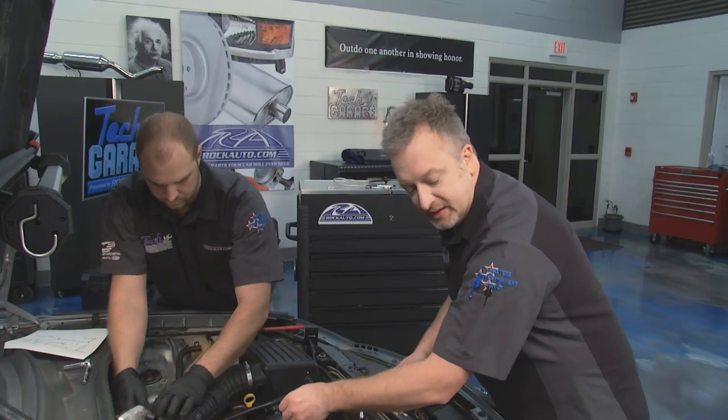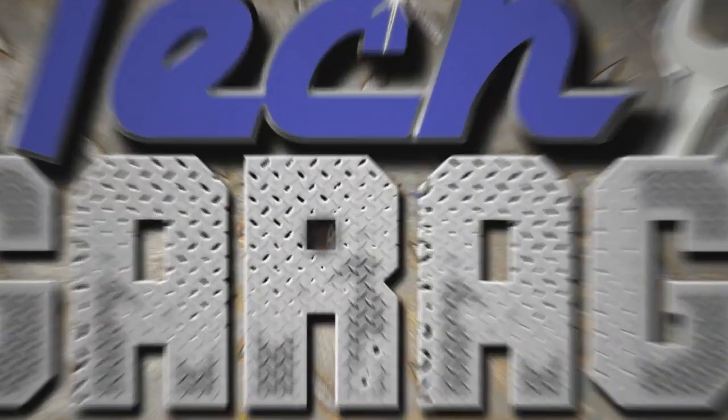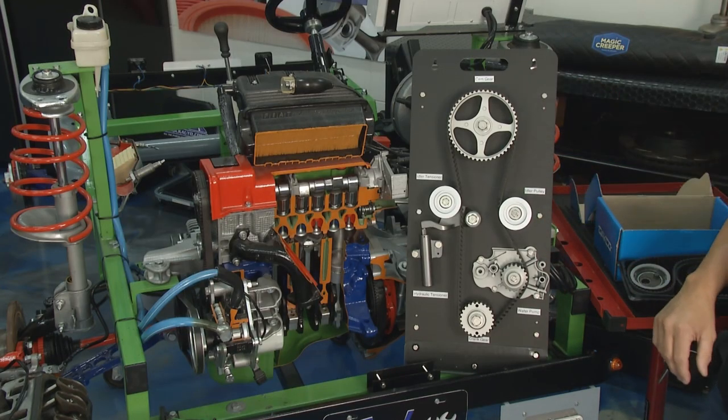It's going to be a mystery until we get this apart, but John is over there with a couple of different kinds of engines and he's going to show us what we might be looking for. There's a lot going on in the front timing system. Let's start out with a basic timing system — a single overhead cam.